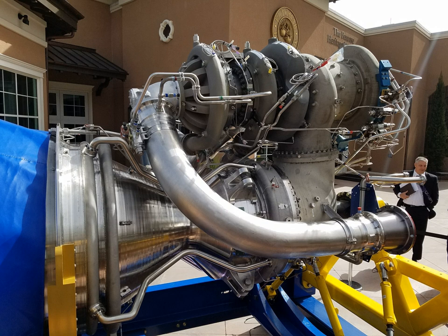Blue Origin built two larger and redundant test stands to follow, capable of testing the full thrust of the BE-4. In January 2016, Blue Origin announced that they intended to begin testing full engines of the BE-4 on ground test stands prior to the end of 2016.